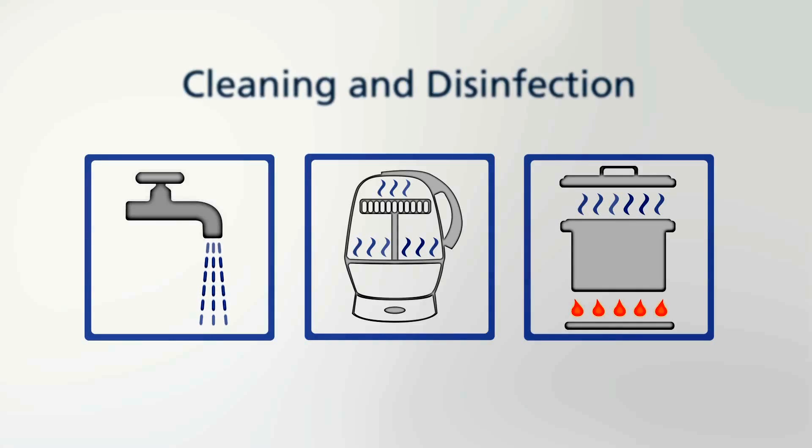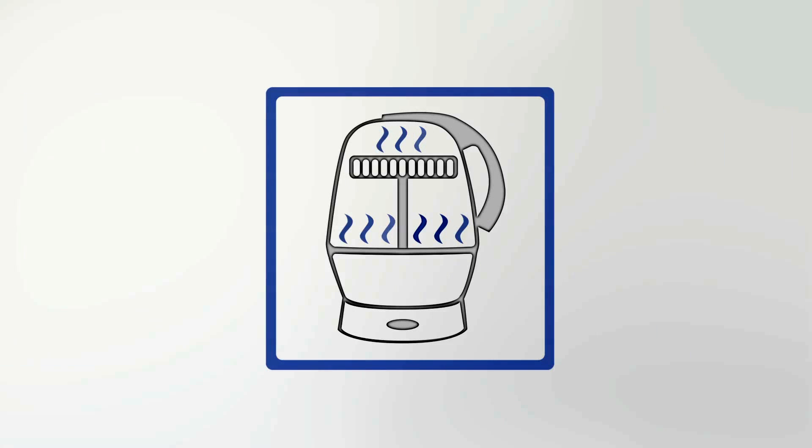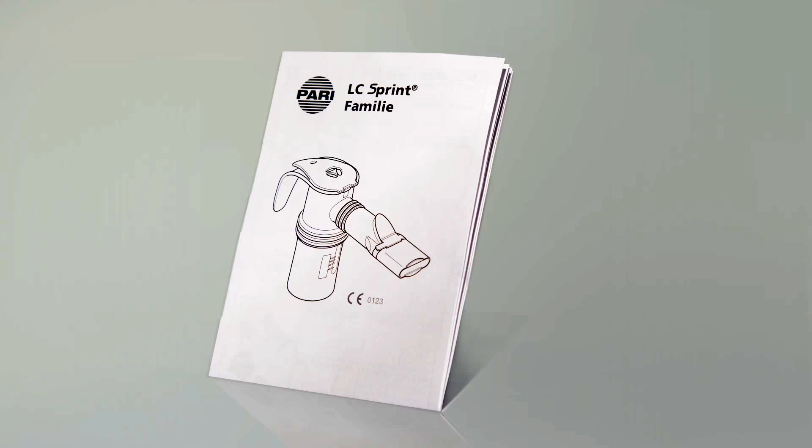Clean the Pari LC sprint nebulizer after every inhalation session. This can be done very easily and quickly with lukewarm tap water. Please also disinfect the nebulizer once a day. You can use a thermal disinfector for this, or simply place the nebulizer in boiling water for five minutes. Then allow the nebulizer time to dry completely. You should always read and follow the instructions regarding use and cleaning that accompany your Pari inhalation device.